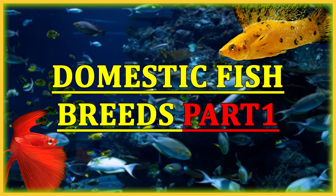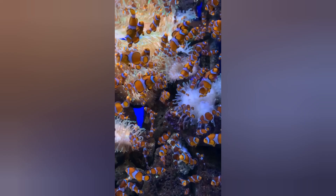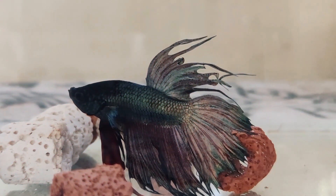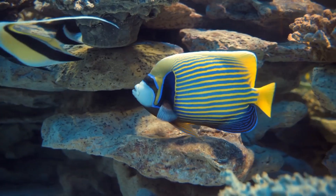Hello, welcome to our channel. Today we are going to take a closer look at some of the most popular domestic fish breeds for home aquariums. Fish are fascinating creatures that can make wonderful pets, and there are many different breeds to choose from, so let's explore some of the most popular and interesting options.